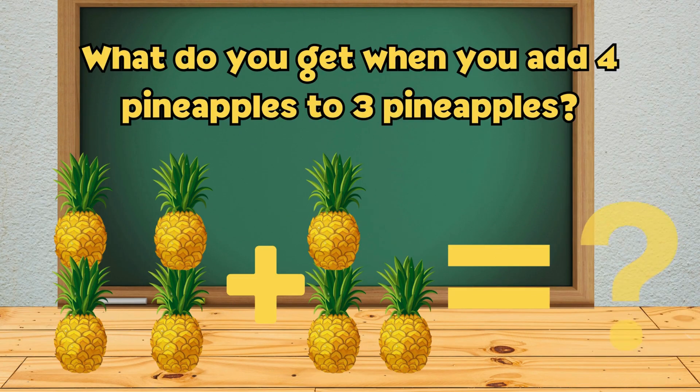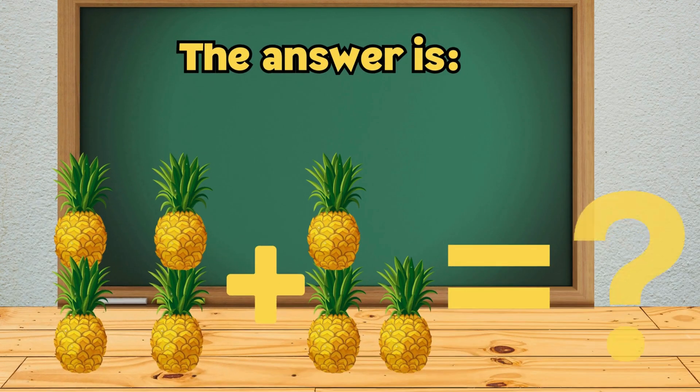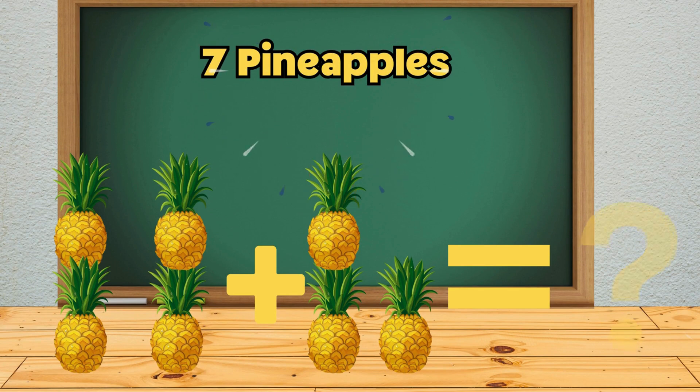What do you get when you add 4 pineapples to 3 pineapples? The answer is 7 pineapples.